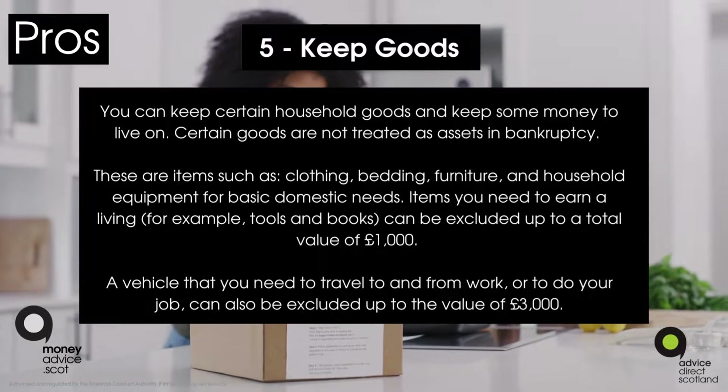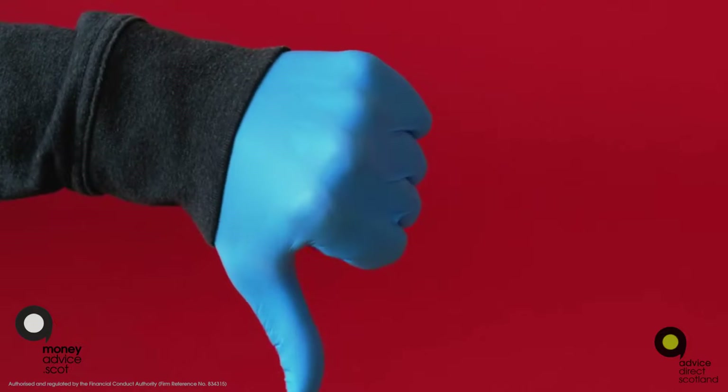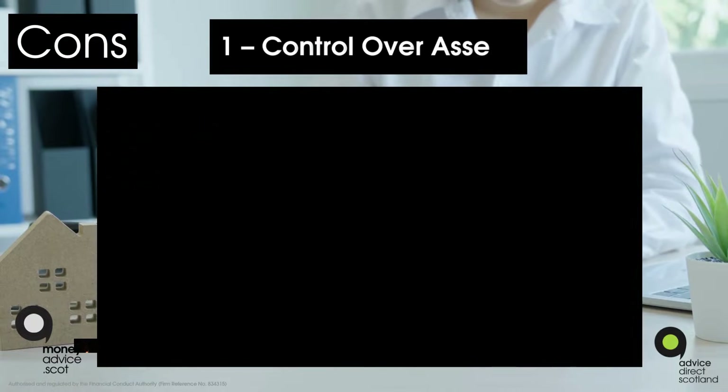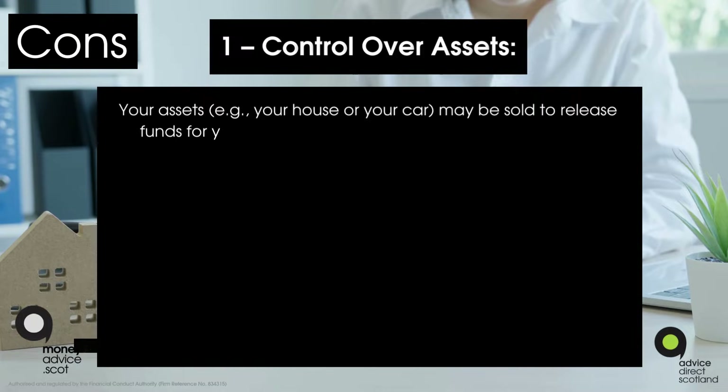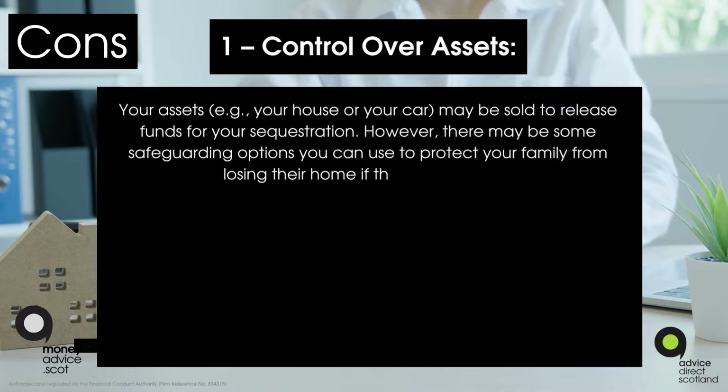A vehicle that you need to travel to and from work or to do your job can also be excluded up to the value of £3,000. There are also cons to consider for sequestration. Con one: control over assets. Your assets — for example your house or car — may be sold to release funds for your sequestration. However, there may be some safeguarding options to protect your family from losing their home.